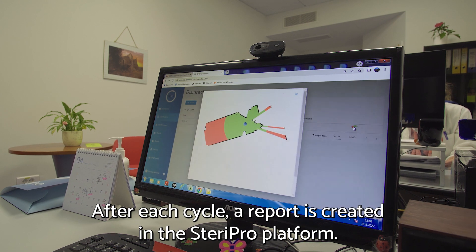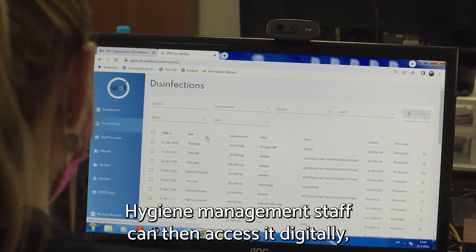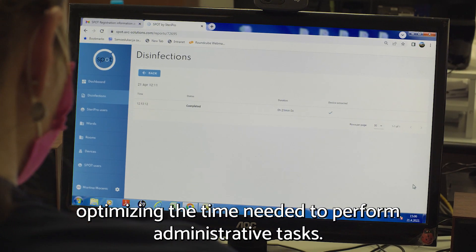After each cycle, a report is created in the SteriPro platform. Hygiene management staff can then access it digitally, optimizing the time needed to perform administrative tasks.